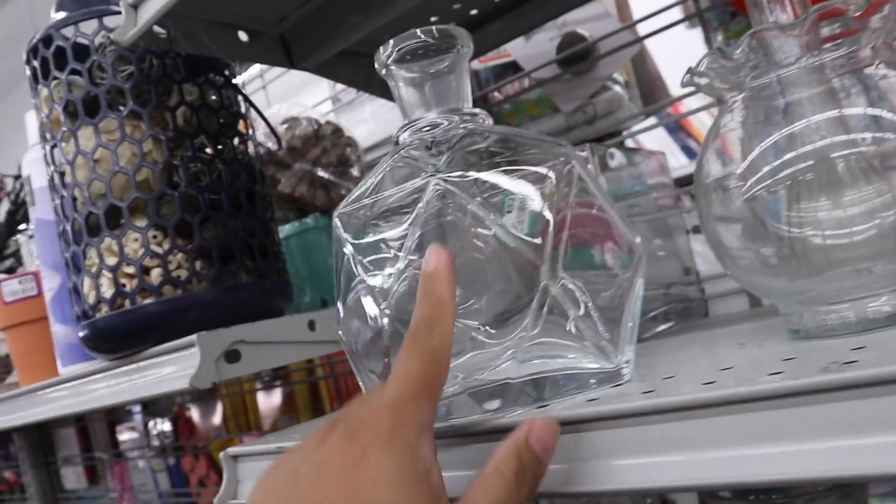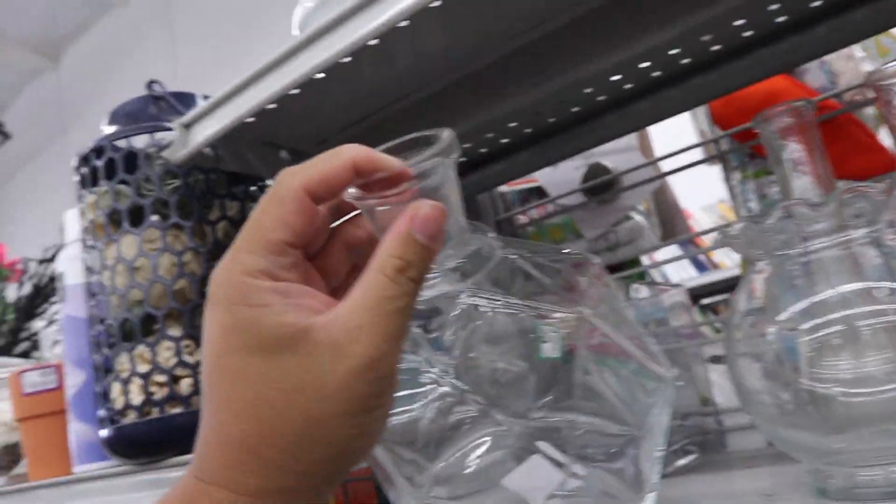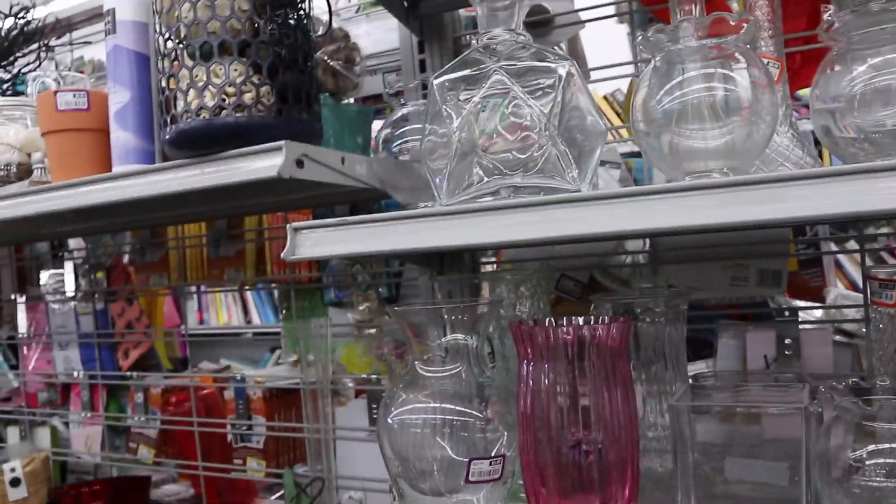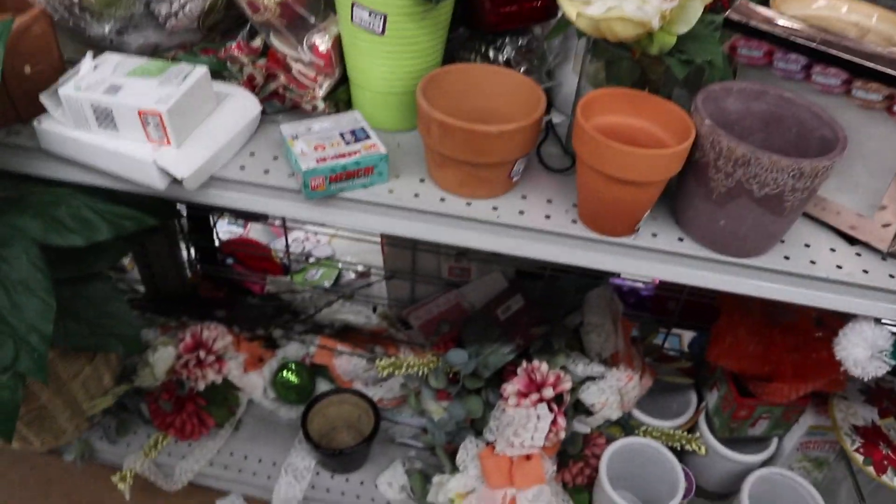This is really pretty. It's like a nice little container. It's missing the top, but you could use it as a vase or something. That's pretty cute.